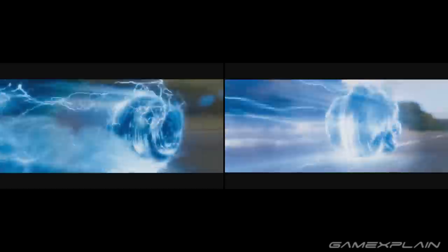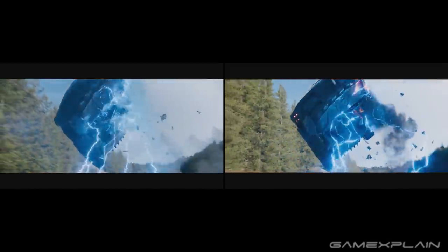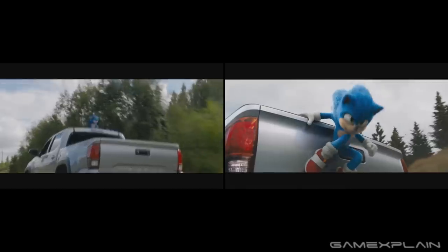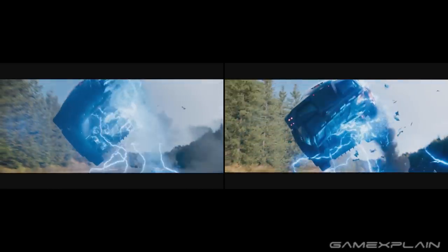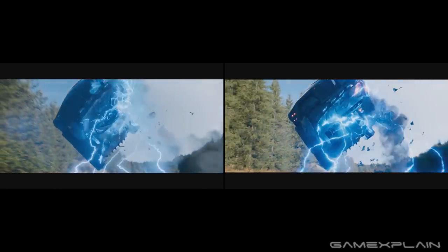We then go on to another identical scene, although it has changed a tiny bit — instead of Sonic jumping out of the top of the car, he now latches onto the back and does a spin dash from there. We then get two comparable spin dash shots, although the effects are very different. The first one has more obvious lightning effects whereas the new one seems more like a normal spin dash, though when he makes contact with the vehicle there are still lightning effects in both scenes.